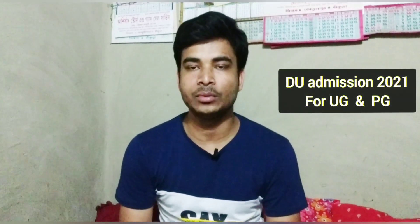Today in this video, I will give you another very important update related to Delhi University Admissions 2021. Delhi University Admissions related important notification came from the exam pattern.